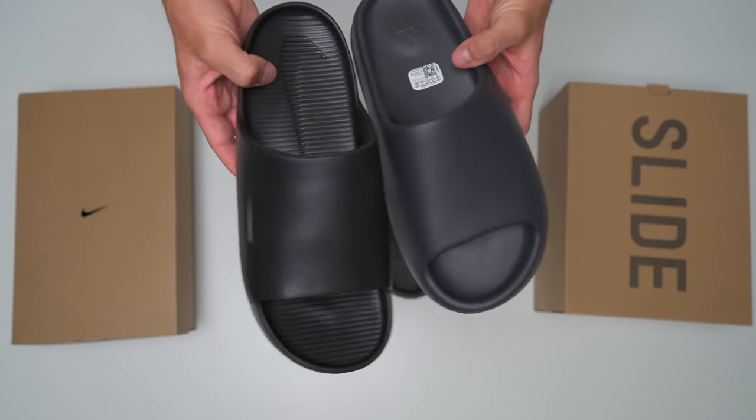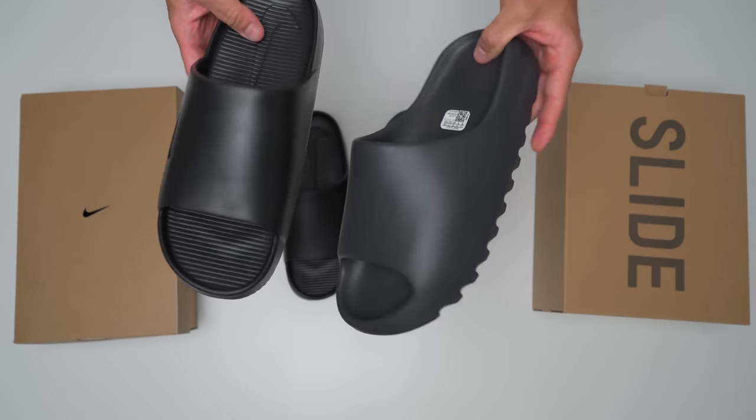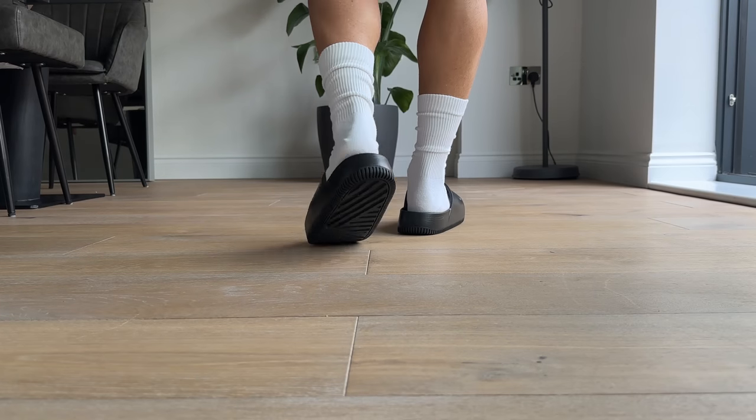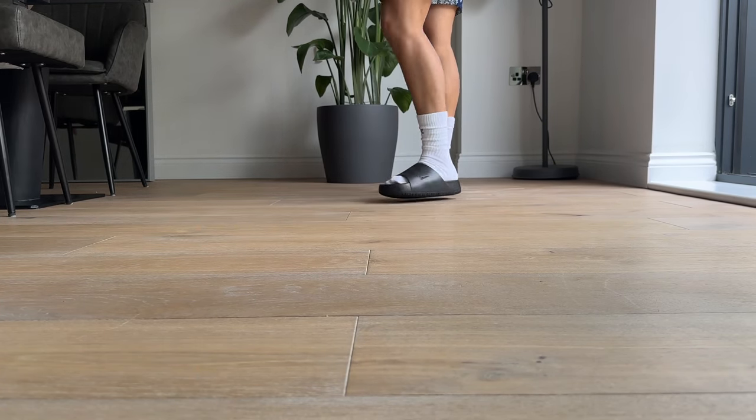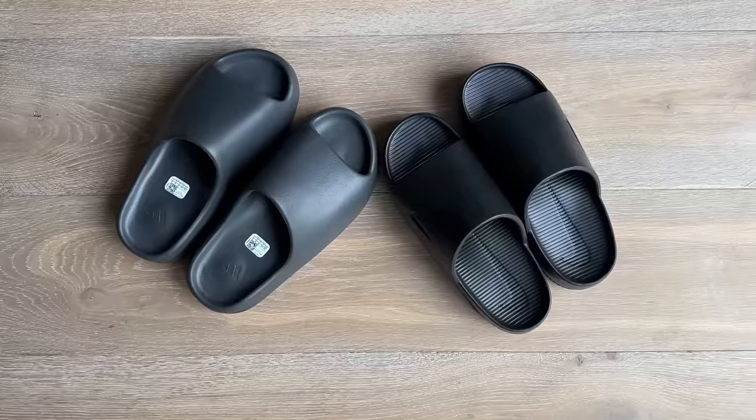Something a lot of people have pointed out is the irony of how quick Nike is to throw out lawsuits against any brand infringing on their designs, yet this is definitely not the only case where Nike has copied or taken inspiration from another brand's design — they do it pretty liberally. Either way, it's a very interesting slide. Nike's dropping them right in time for summer, and now that Yeezy and Adidas are over and once Adidas finishes releasing all the Yeezy slides in their warehouse, that's pretty much it. So the question is: did Nike make the new Yeezy slide?